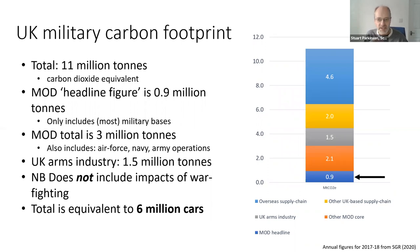In our research, we looked at the military carbon footprints, first in the UK. The Ministry of Defence quotes figures for its military carbon emissions with a headline figure of 0.9 million tonnes — less than a million tonnes. But when looking at the whole system and including all different aspects of military carbon emissions across the full life cycle, we estimated it to be about 11 million tonnes, more than 11 times the headline figure, equivalent to about 6 million average cars.